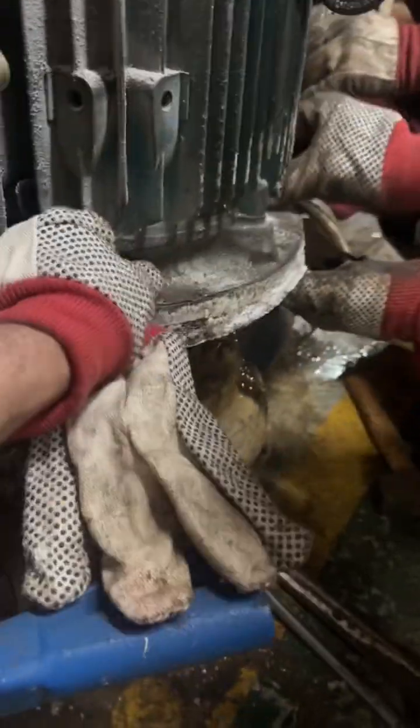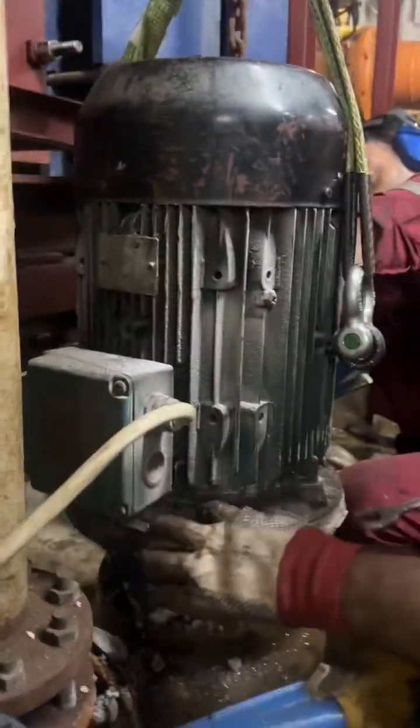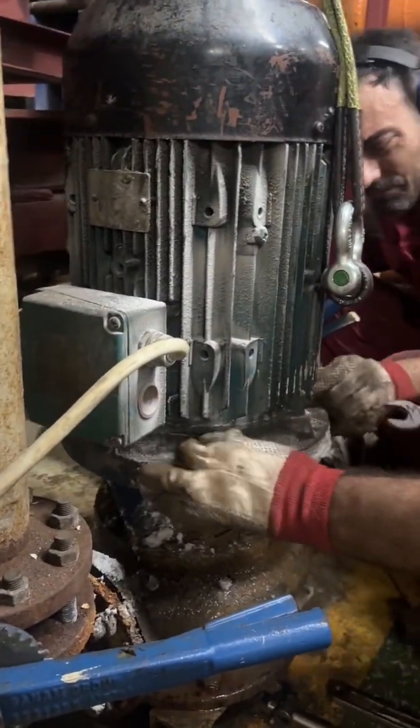The circulation pump was shut down, electrically and mechanically isolated, and separation of the motor from the pump began. All lockouts and permits were applied and verified.